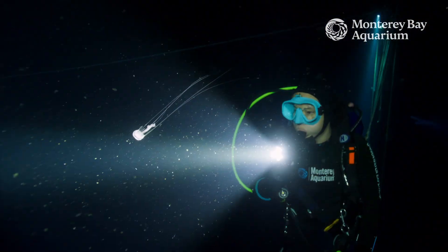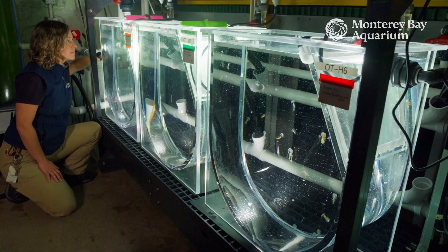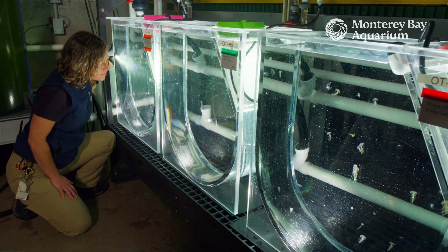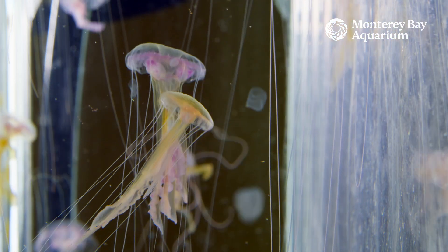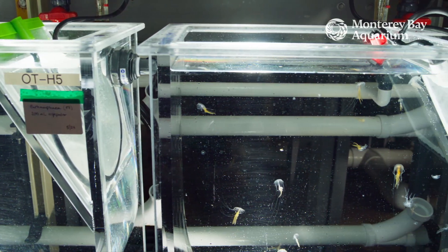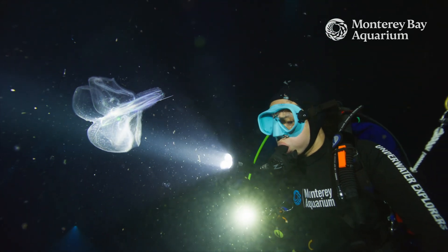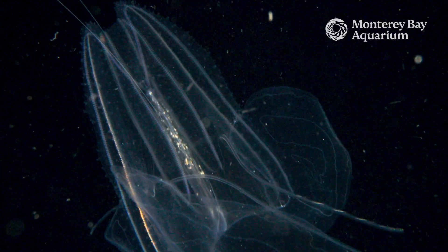We grow jellies in the lab by bringing the parents back from the ocean and getting them to have babies in the lab. That group of babies is the first generation born in the lab, and then those can grow up and have babies — that's the second generation born in the lab — and we can do that over and over again if things go well. We feel fortunate at the Monterey Bay Aquarium that we have the opportunity to culture and breed these animals.